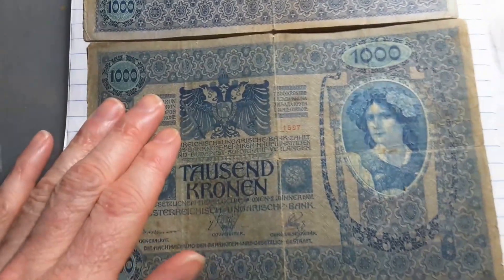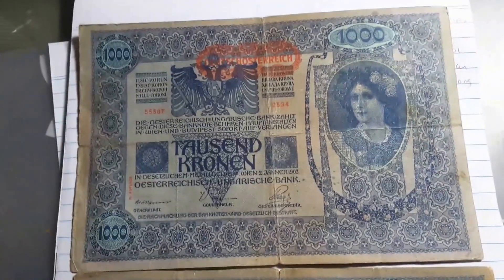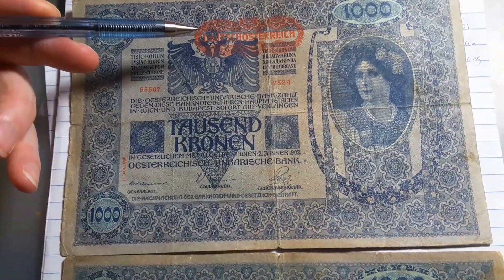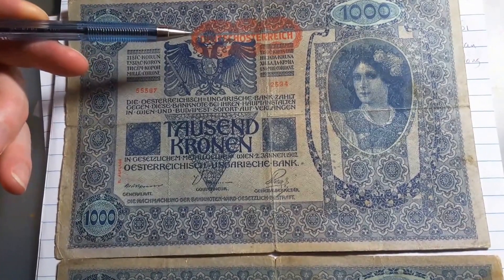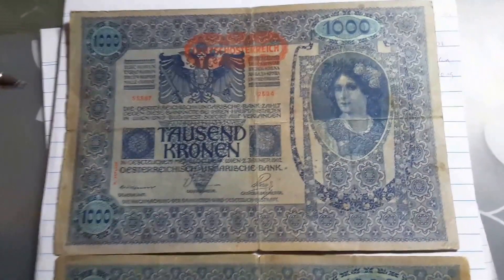These banknotes are pretty damaged. You can tell they were issued for Austria because they have 'Deutsch Österreich' on them, which just means 'German Austria.'